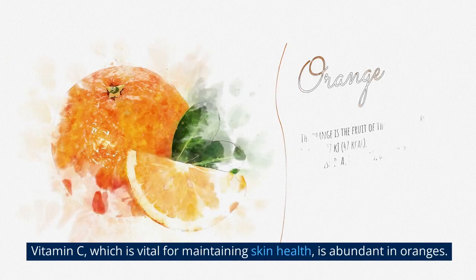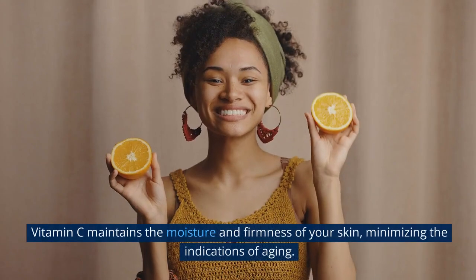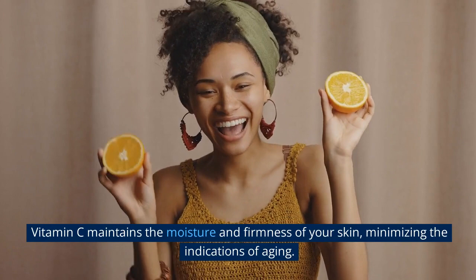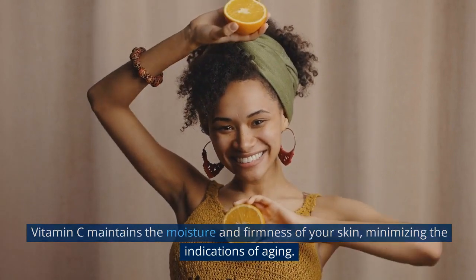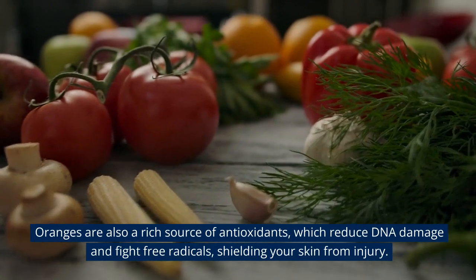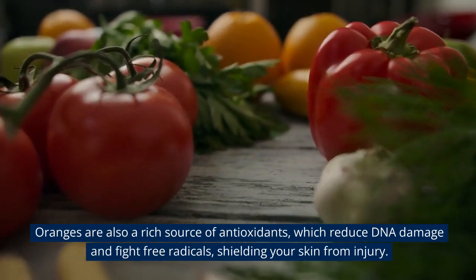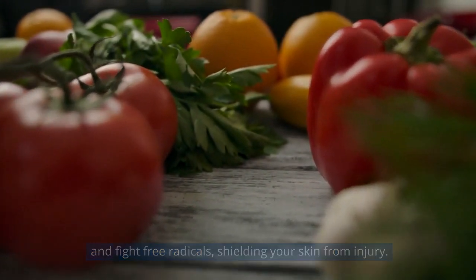1. Oranges. Vitamin C, which is vital for maintaining skin health, is abundant in oranges. Vitamin C maintains the moisture and firmness of your skin, minimizing the indications of aging. Oranges are also a rich source of antioxidants, which reduce DNA damage and fight free radicals, shielding your skin from injury.